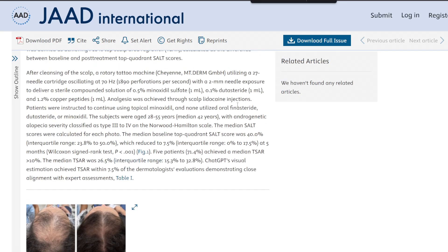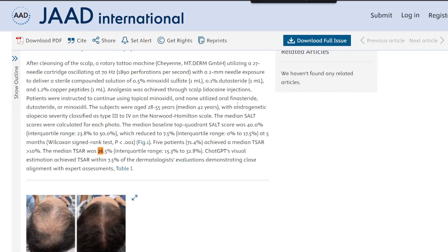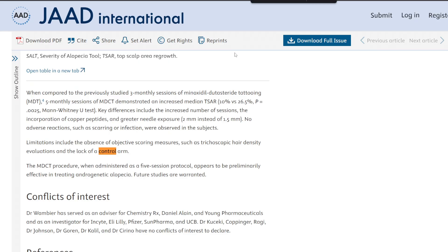Five out of seven exceeded the 10% regrowth threshold, which is significant considering the severity of their androgenetic alopecia. Another limitation is that there was no control group in this study, and no objective hair counts — no phototrichogram assessment. So we do have to exercise a degree of caution when interpreting these findings, and we need larger studies with more subjects.